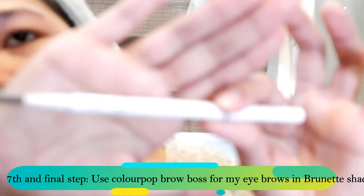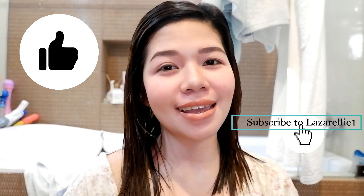This brow product is in the shade Brunette. Okay, so we're done with our simple everyday makeup look for going outside. I hope you enjoyed this video. If you did, please like and subscribe to my channel. I'll be doing more videos regarding skincare, simple makeup looks, and handbags. Thank you for watching, bye!